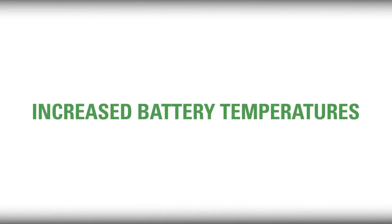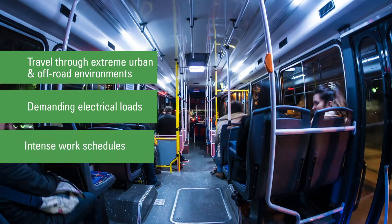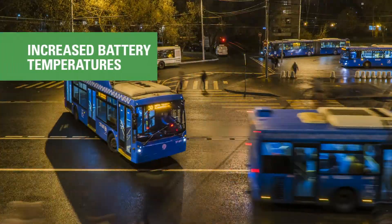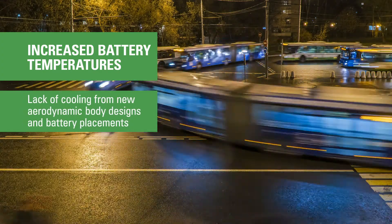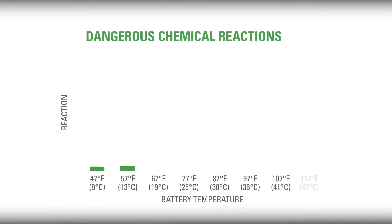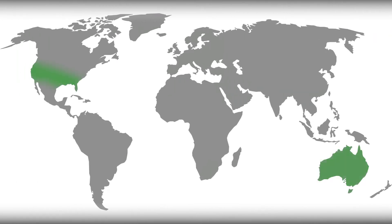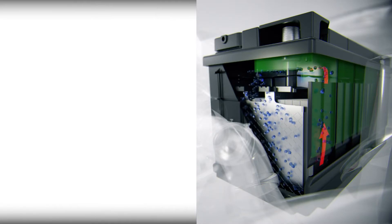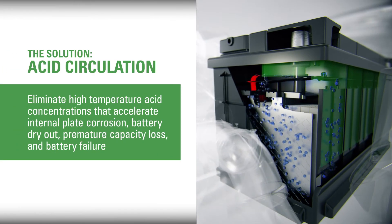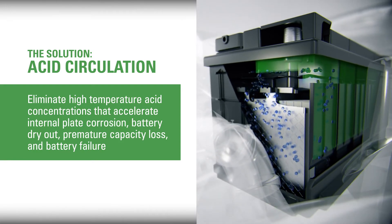Increased battery temperatures are a concern as well. Commercial and transit vehicles travel through extreme urban and off-road environments, have demanding electrical loads, and encounter intense work schedules. Operators are noticing increased battery temperatures due to a lack of cooling from new aerodynamic body designs and battery placements. For every 10-degree increase in temperature above 77 degrees Fahrenheit or 25 degrees Celsius, the chemical reaction inside your battery will approximately double, cutting battery life in half. In the southern United States, Australia, the Mideast, and other areas of the world, batteries regularly reach a service life of less than a year. Again, the solution is acid circulation to eliminate high-temperature acid concentrations that accelerate internal plate corrosion, battery dryout, premature capacity loss, and battery failure.